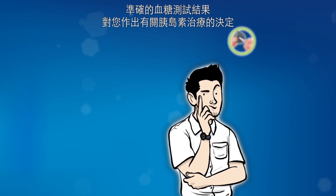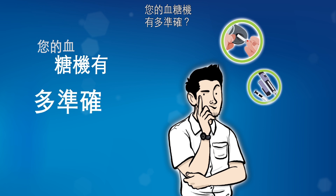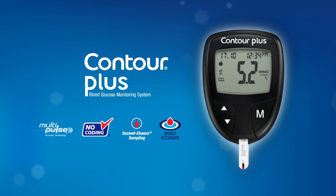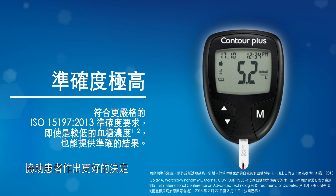Accurate blood glucose results are critical to make decisions about your insulin treatment. How accurate is your blood glucose monitoring system? Introducing the Contour Plus blood glucose meter — this innovative product delivers remarkable accuracy to help patients make better decisions.